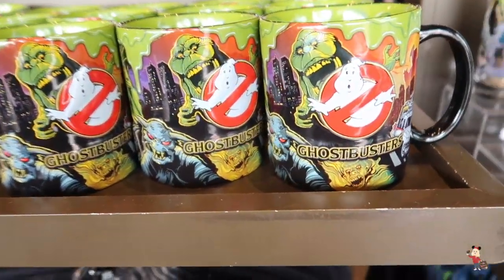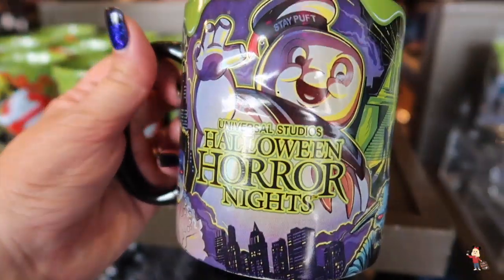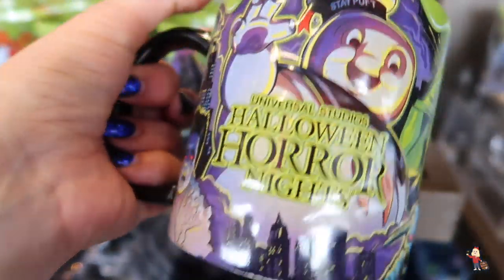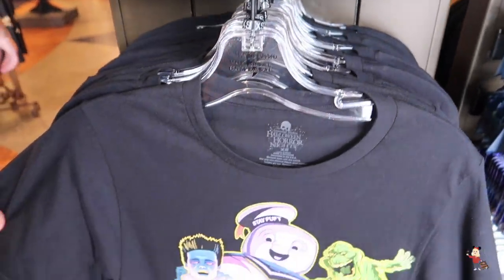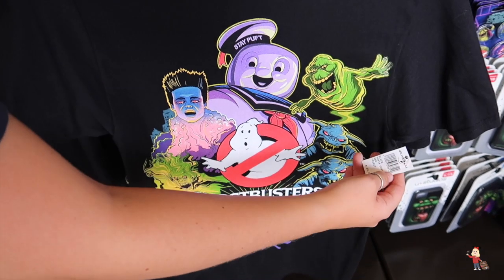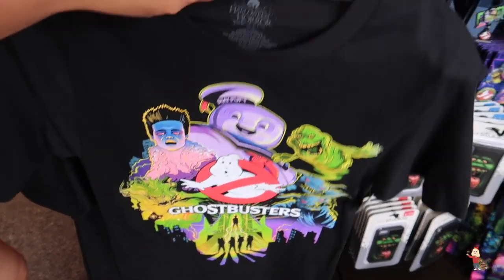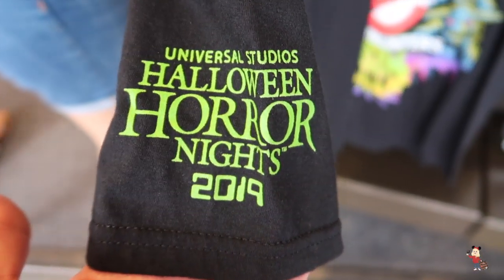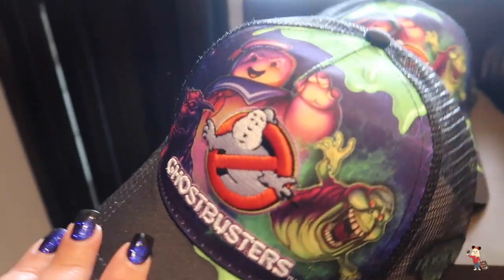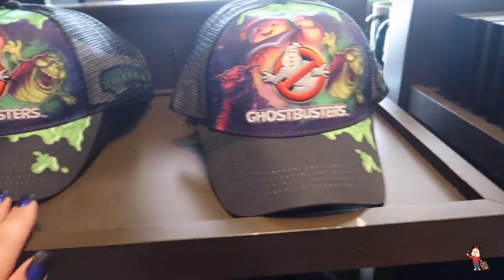Look at this mug though — I adore this mug, the Ghostbusters mug. Look at it with all the slime on the inside. How fabulous is that? And that's $20. They've also got the Ghostbusters t-shirt for $28. On the sleeve you've got the Halloween Horror Nights 2019 logo. We have the Ghostbusters hat — it's mesh at the back — and that is $28 as well.